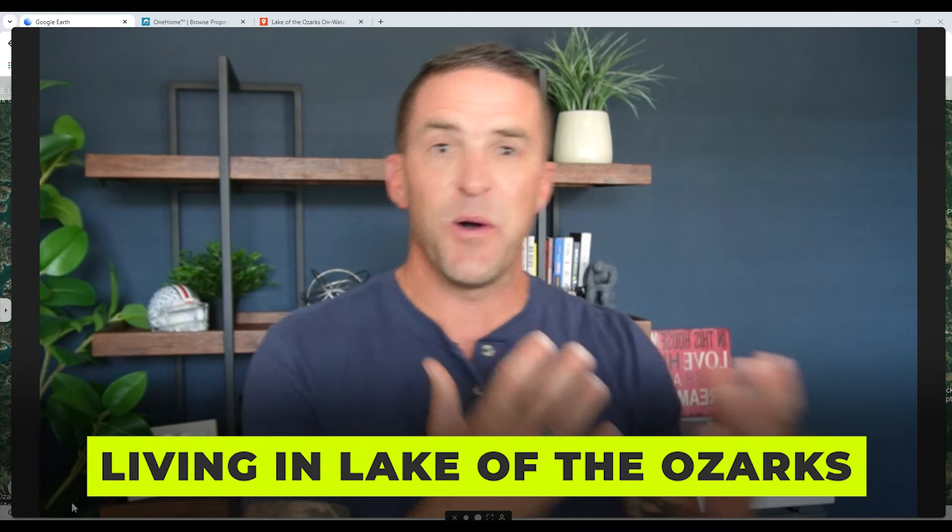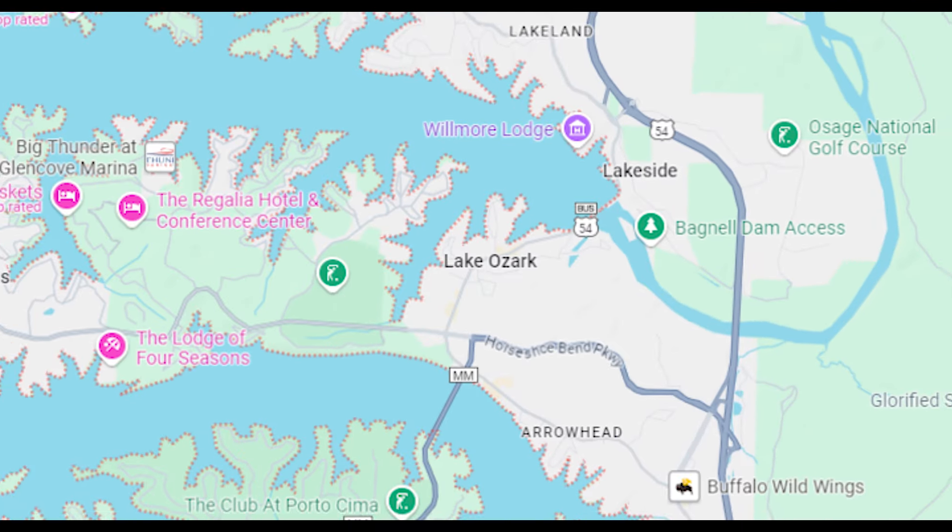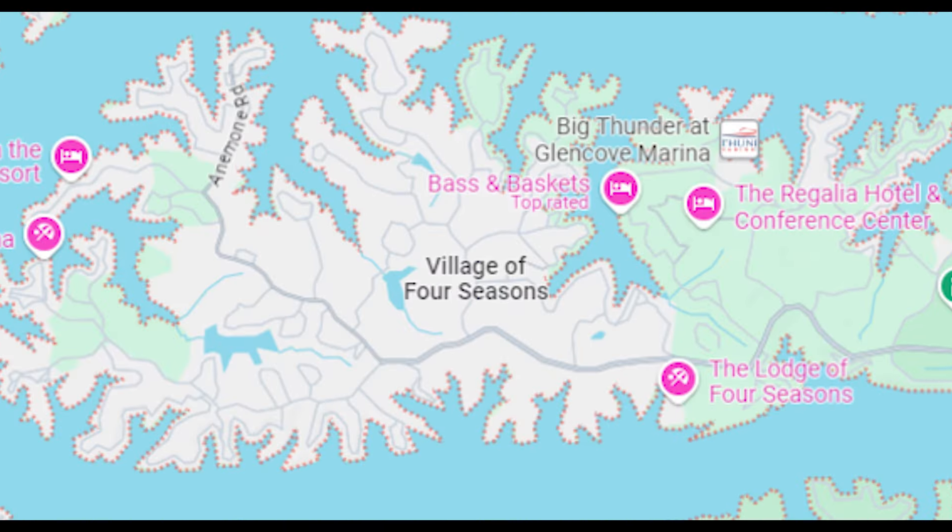Hey guys, what's up? Welcome to the channel. Welcome back to the channel. Today we're going to continue to explore the MLS and what's available on the market, but we're going to hang out in the Lake Ozark and Four Seasons area.